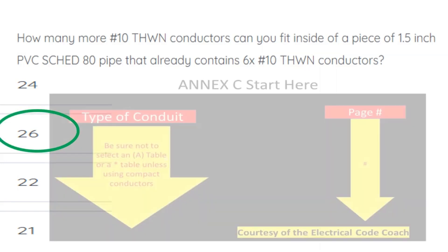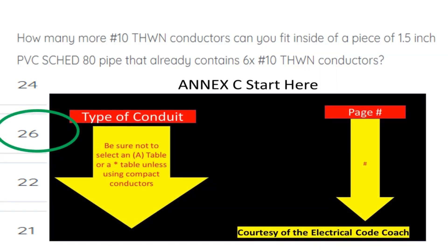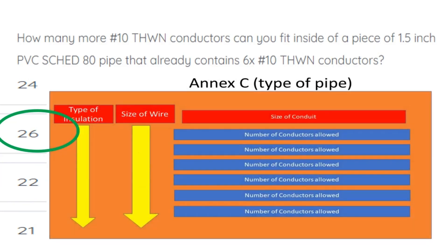Since these are all of the same size and insulation type, we can go to NEC Annex C. We're going to start on the left-hand side and find our type of conduit. Then we're going to come over and cross over and find our page number, then go to that specific page number.